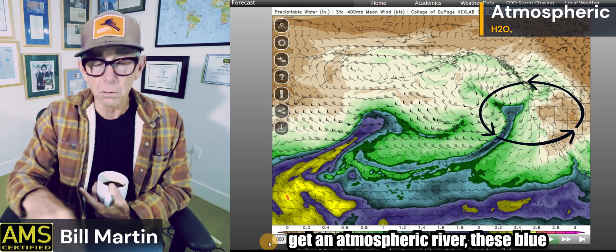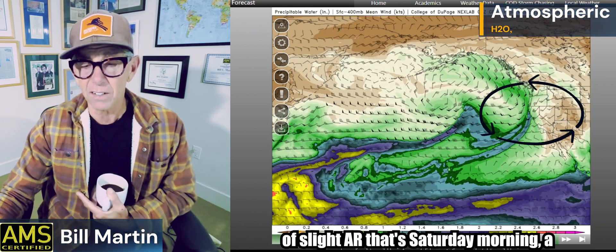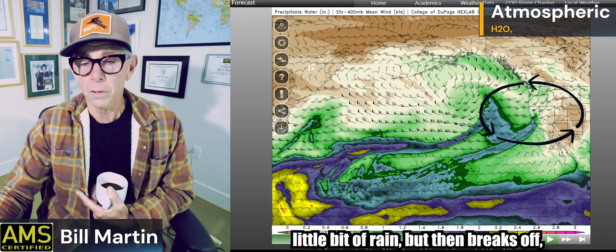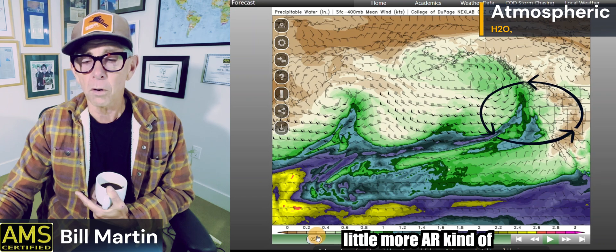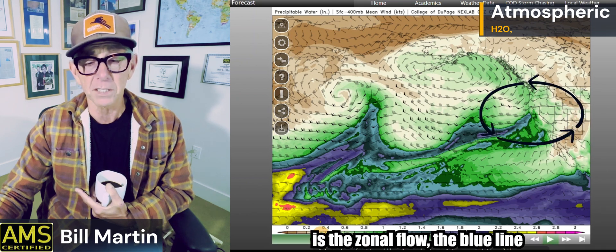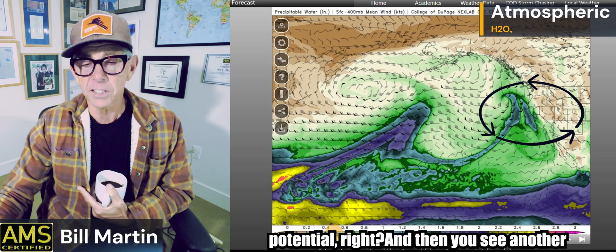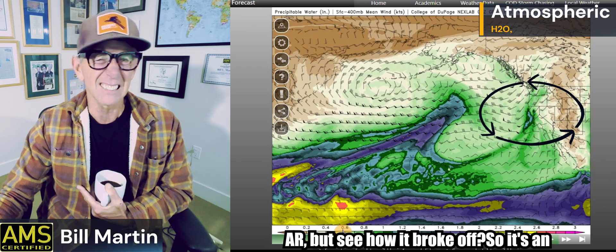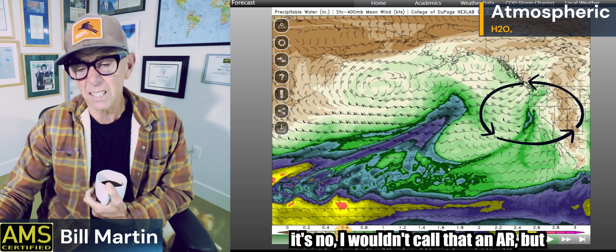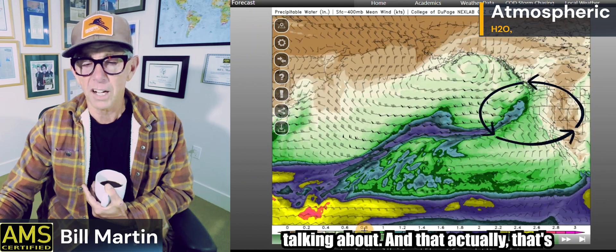But when you get an atmospheric river — these blue lines — you get moisture content from very low near the surface all the way up into the jet stream. Here comes the first kind of slight AR — that's Saturday morning, a little bit of rain, but then it breaks off. Then here comes a little more AR potential. This model will update again, but this is the basic idea. The main thing I'm picking up is the zonal flow, the blue line pushing straight across the Pacific. Monday morning's potential — you see another AR, but see how it broke off. It's got elements of an AR but I wouldn't call it a full AR. Then Tuesday looks kind of dry, and then here comes what we've been talking about.